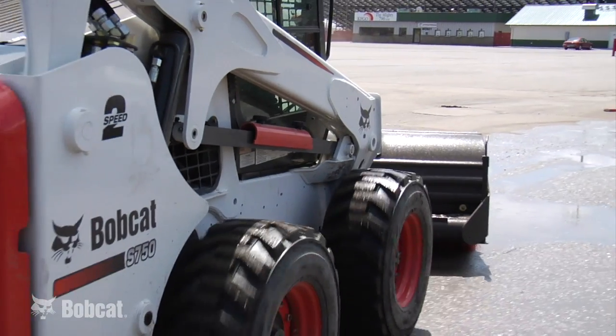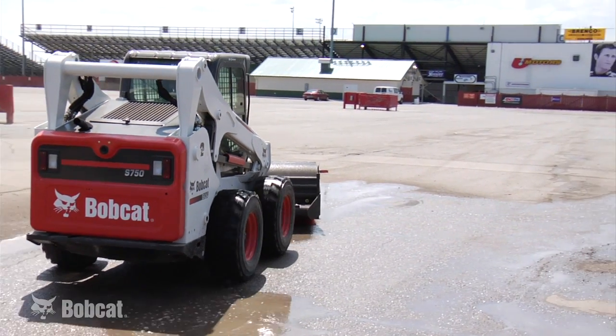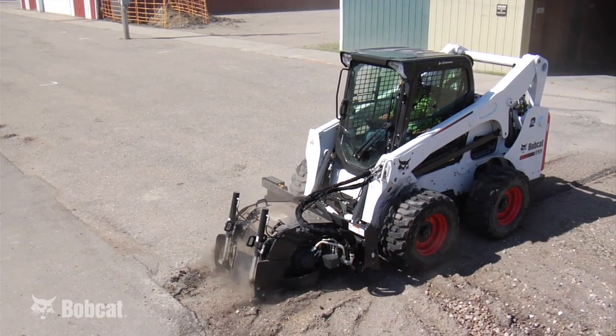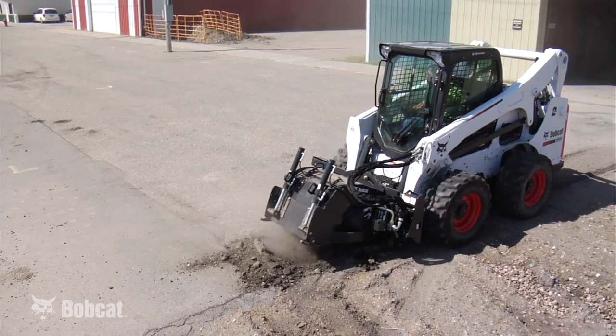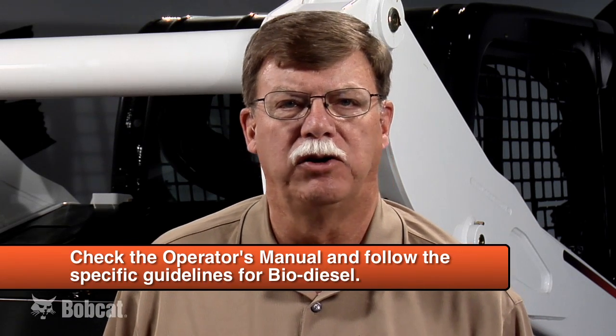The fuel system on the engine requires special tools and knowledge to troubleshoot and repair. See your Bobcat dealer for a qualified technician with the proper training and tools to keep your engine and emission systems operating properly. It's very important to use high-quality, ultra-low sulfur fuel with IT4 engines. The sulfur content should be less than 15 parts per million. Biodiesel can be used, but only up to a 5% ratio. Check the operator's manual and follow the specific guidelines for biodiesel.